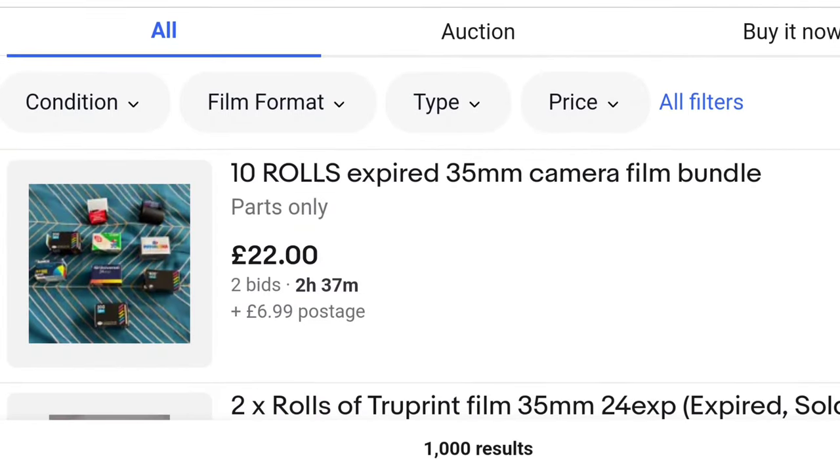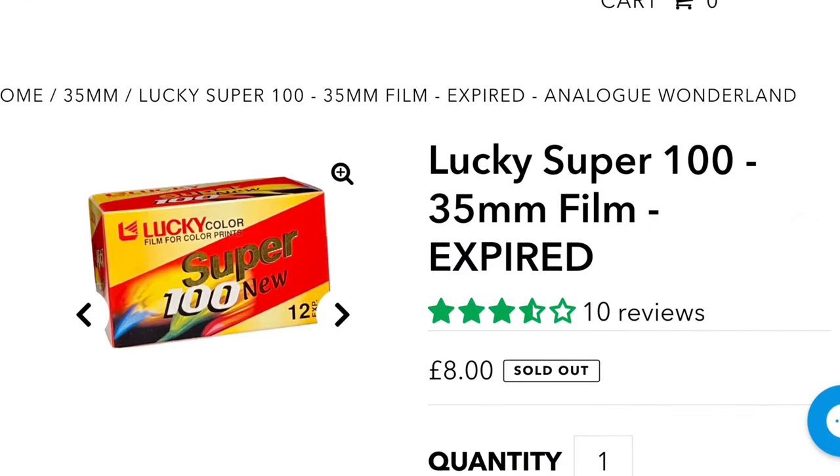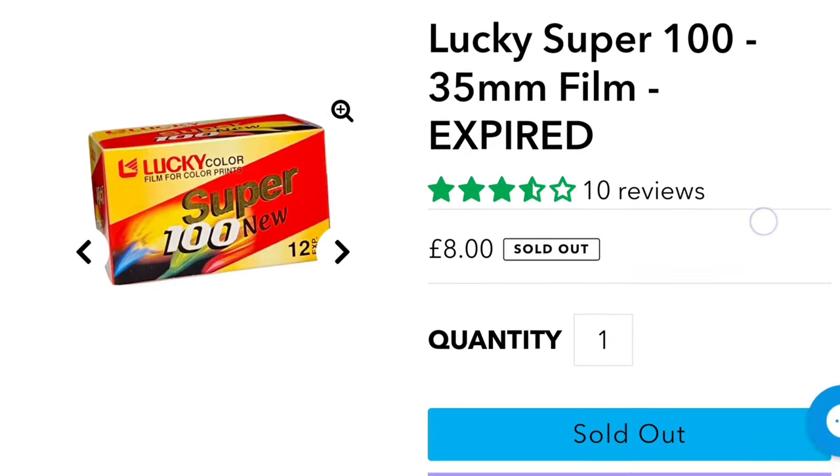But that's the free market. Analog Wonderland actually sells an expired film — they sell Lucky Brand 100 Color, I believe — for £8 at the moment. The thing about this one is that it is only 12 exposures. So while it is definitely cheaper than the fresher films out there, you get less. Just take that into account, but it might be interesting to shoot.